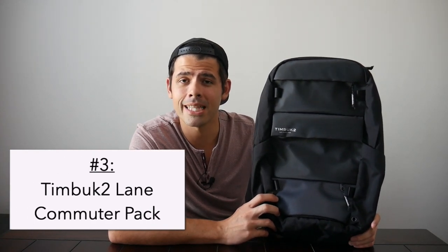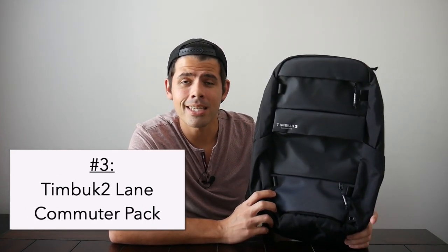The next bag on the list is the Timbuk2 Lane Commuter Backpack, which is a really solid daily bag that offers a sleek, modern look and a really nice organizational layout. It's a perfect everyday carry size, especially if you have a more minimal daily carry. It has very weather-resistant Cordura materials — this is actually part of Timbuk2's No Wet Laptop Collection, so there's a big emphasis on keeping water outside of this pack. It has well-protected YKK zippers, and the bag also includes a removable rain cover for that extra bit of protection. It also offers a little bit of extra visibility if you commute, making this a fantastic option.